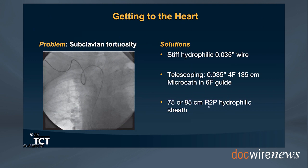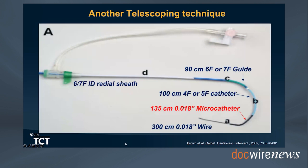The new radial-to-peripheral portfolio includes 75, 85, and 105 cm sheaths, which also allow us to reach the carotid arteries—absolutely important to have at least one on the shelf for extreme cases. This is a technique described by Brown et al. in CCI 2009, where the telescoping technique uses a 135 cm 018-compatible micro catheter inside a 4 French diagnostic 100 cm catheter, which is itself inside a 90 cm 6 or 7 French guide. Note that the diagnostic catheter should be one to two French smaller than the inner diameter of the 6 or 7 French guide.